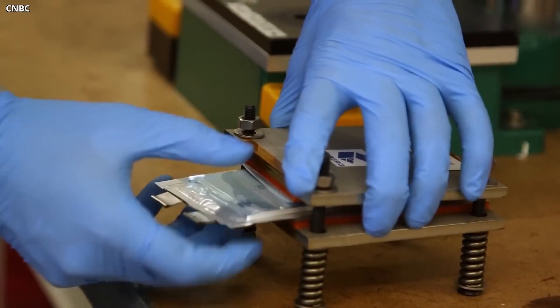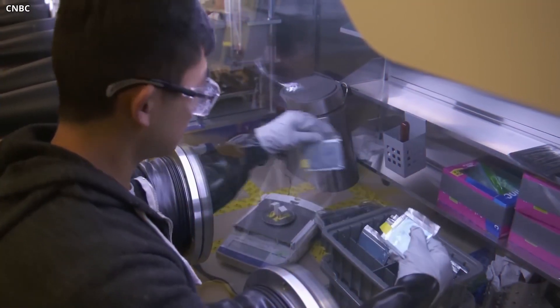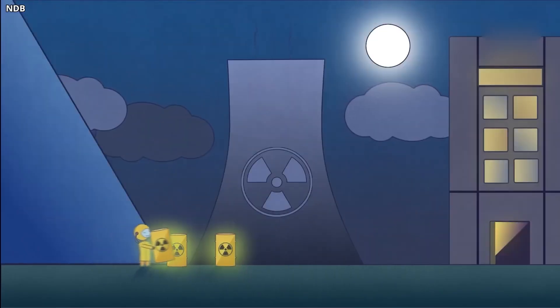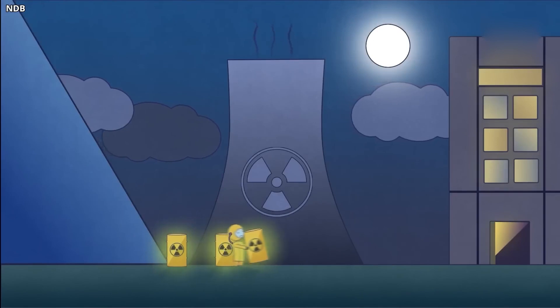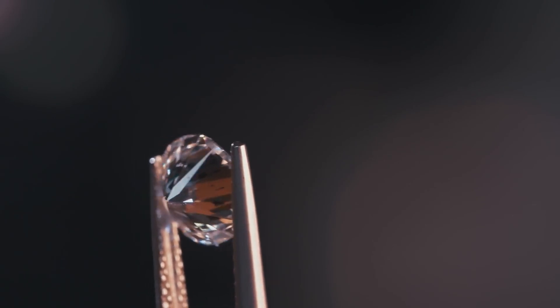There are no emissions from nuclear power plants, and the waste it produces can be recycled and used to generate more power. Once it has exhausted its useful power output, waste is safely stored in iron bunkers. But with the advancement of the technology we've discussed today, waste can be converted into a nuclear-powered diamond battery.